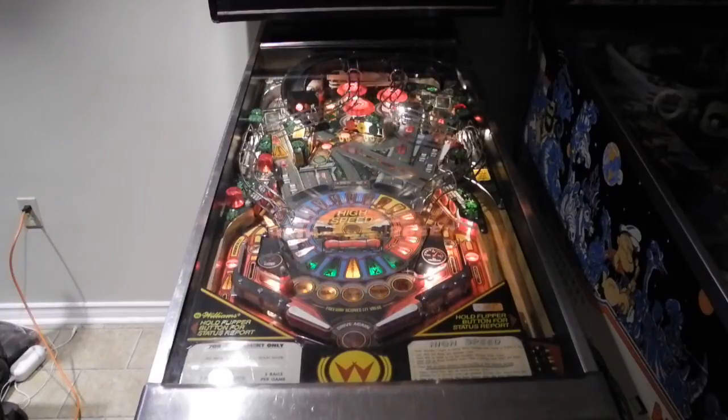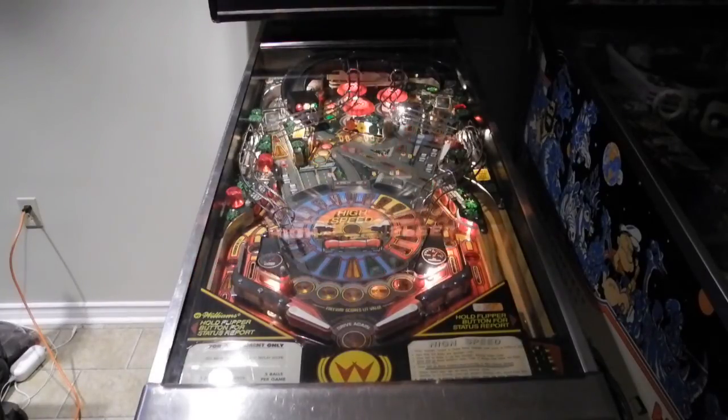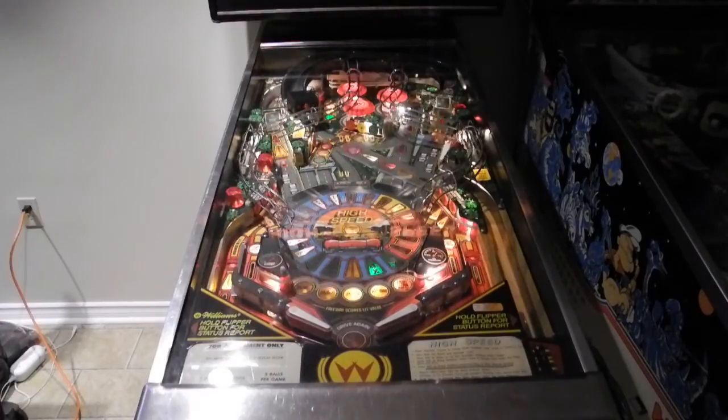High Speed was an electronic pinball machine made by Williams Electronics and released in 1986. The game was noted for a number of firsts, including being the first pinball to play a complete song, the first Williams pinball game to use alphanumeric displays, the first to use auto-percentaging for replay scores, and the first to have a jackpot that carried over between games.